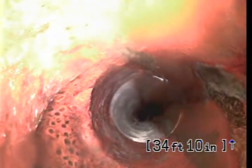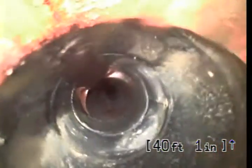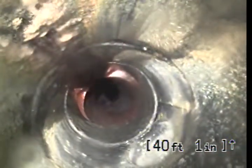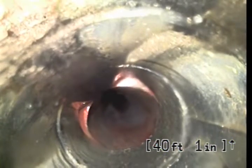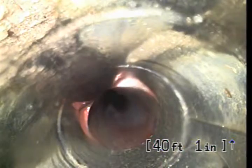We're now entering at 34 feet a clay sewer line. This clay sewer line is original to the house, meaning it's on the exterior of the house as well. There's been a repair here. This black pipe that we see is a plastic ABS pipe, and that means that at some point in time, some contractor or plumber put in a new installed section.